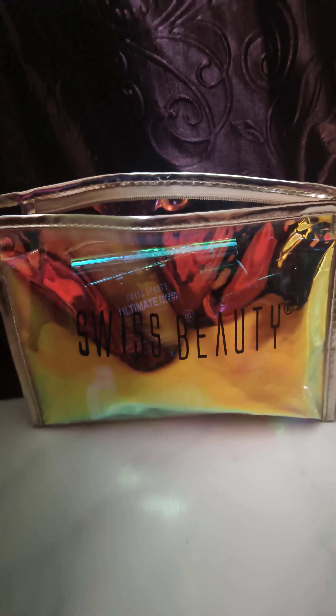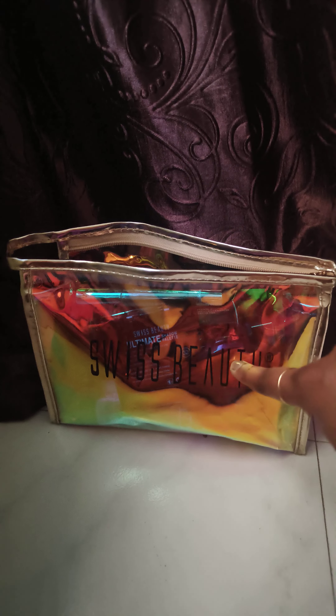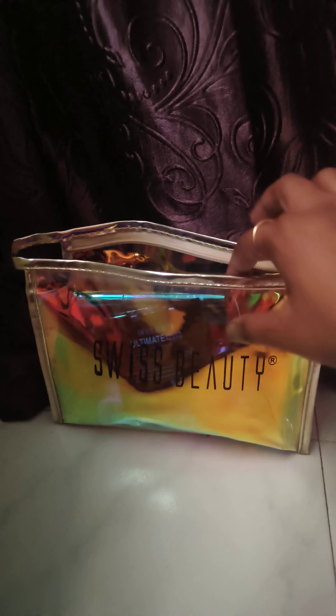Hi beautiful people! I'm often asked what I carry in my day-to-day makeup bag. I don't have a makeup box — I have a small makeup pouch, and this is the one I got from Swiss Beauty. I kind of like it because of the radium finish. It's big and can easily fit in my bag, so I carry it to my office.